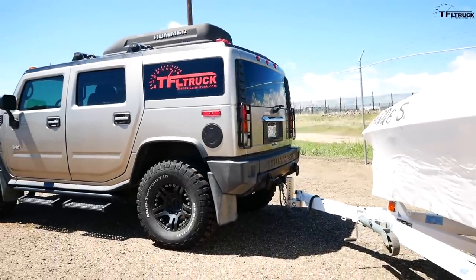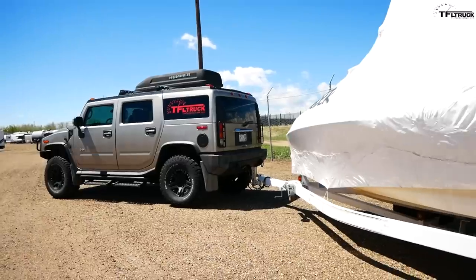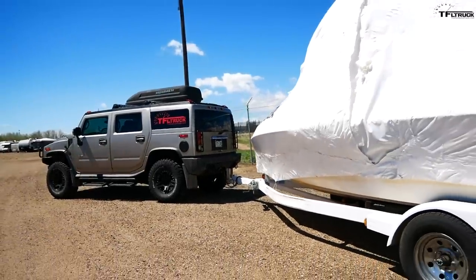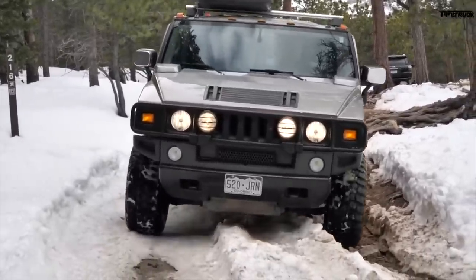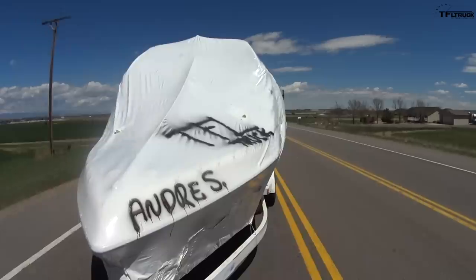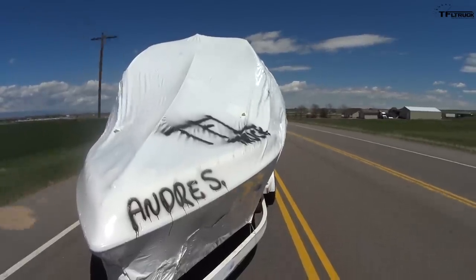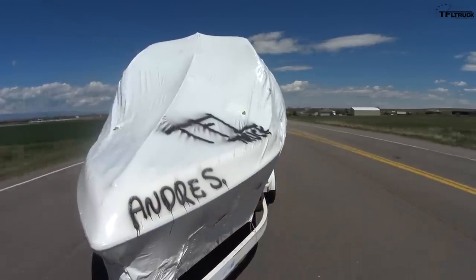That just shows you the Hummer H2 is not a quick truck — it wasn't meant to be. It was meant to be an off-road rig and four-wheel drive truck that could do a lot of things well. Yes, it won't accelerate onto the highway very fast with a trailer, but it is a really comfortable ride. Hauling this big boat with a big parachute of shrink wrap on the back, it's a slow and ponderous occasion.